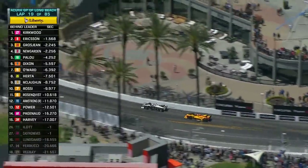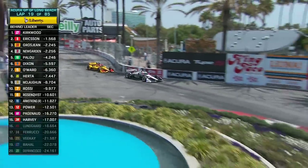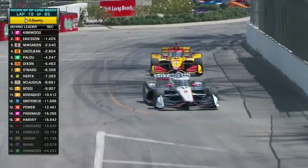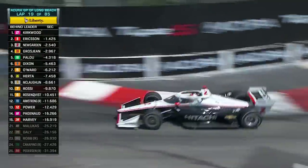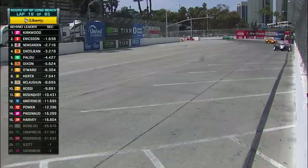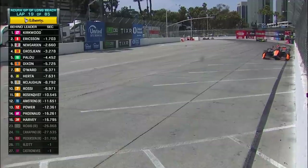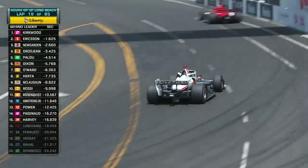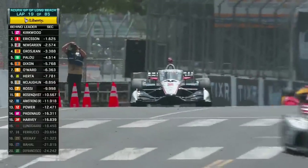That's the white and black car of Joseph Newgarden on that harder primary tire with a great run down Shoreline on Grosjean. Looks outside, ducks inside — and he's going to get him under brakes into Turn 1. Joseph Newgarden — clear. That means he's made up five positions from the drop of the green flag in the Hitachi Chevrolet. The defending race winner wants to defend that victory — he's on the move.